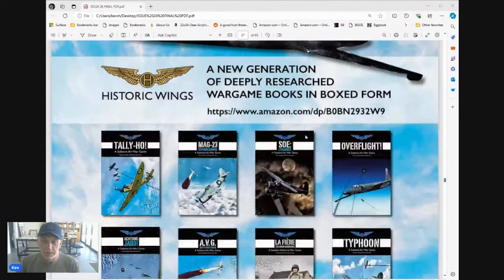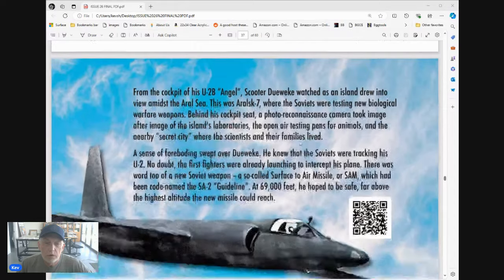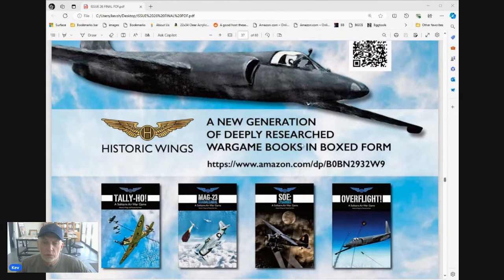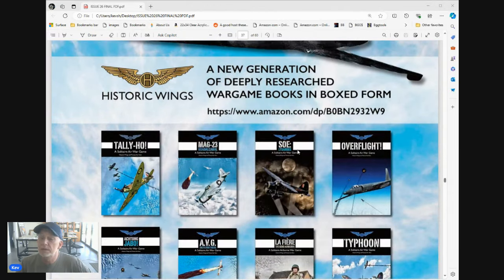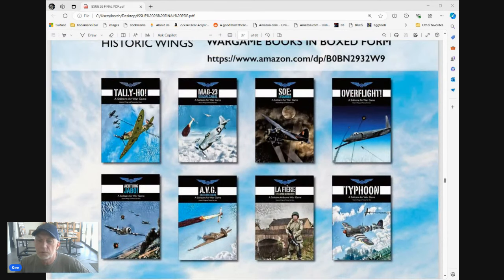There's an ad here for Historic Wings — 'a new generation of deeply immersive wargame books in boxed form.' Looks like some solitaire-style games perhaps — I've never seen these before. It's a solitaire air war game. Do I get to fly a Spitfire or a Hurricane? That'd be cool. Interesting — never seen them, no idea who makes these.